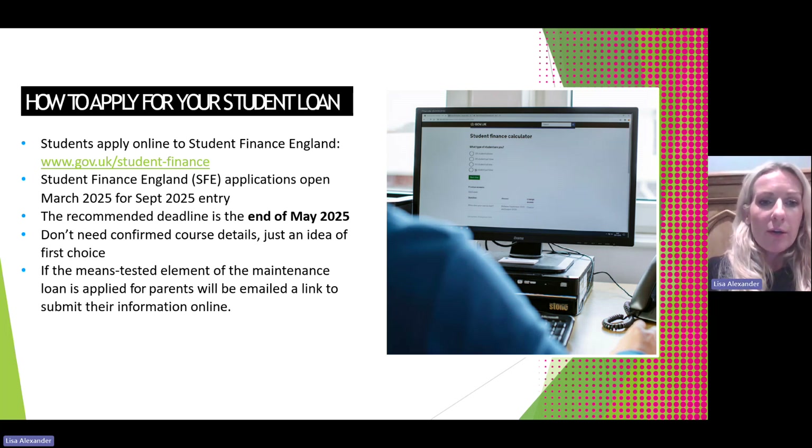Students apply for their loans online on the Student Finance England website, found at gov.uk/student-finance. Applications open around March for September entry — so for September 2025, students apply in March 2025. The recommended deadline is the end of May, to give Student Finance England enough time to process the application so money is in the student's account when they start university. Students do not need confirmed course details, just an idea of their first choice, as this can be changed later. If the means-tested maintenance loan is applied for, parents will be emailed a separate link to submit their information, and if there are two parents or a parent and partner, both will receive separate links.